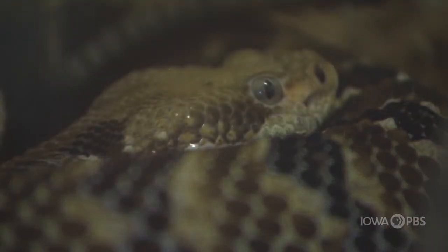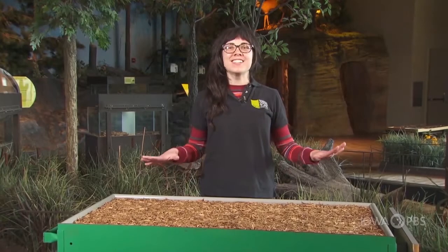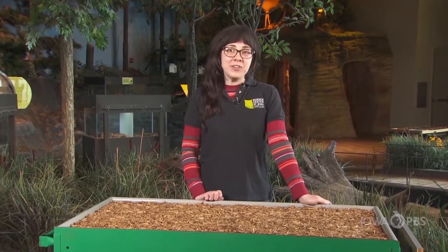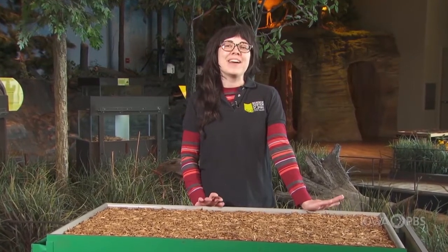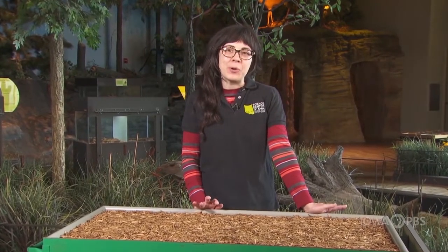What makes all the animals at SCI so special? They are all excellent ectotherms. An ectotherm is the scientific term for an animal that is cold-blooded, but this doesn't necessarily mean that they have cold blood.